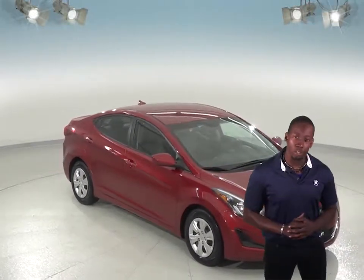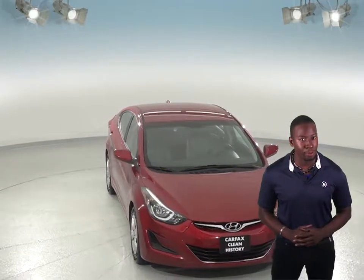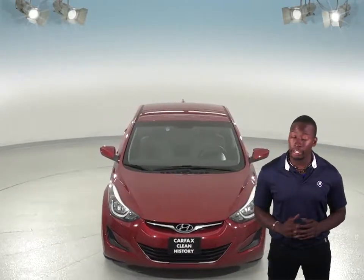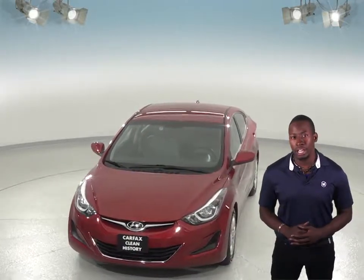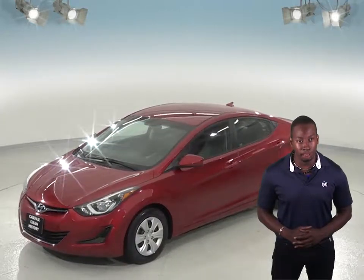Here we have a gorgeous red pearl 2016 Hyundai Elantra that's waiting for you to take it home. It comes with a very clean grey cloth interior and under the hood, this Elantra has a 1.8 liter 4 cylinder engine with a 6 speed automatic transmission.